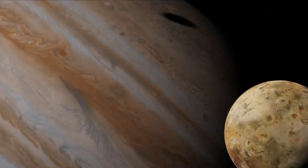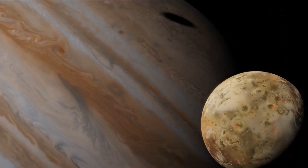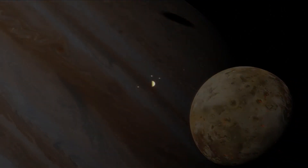One of the moons of Jupiter, known as Io, played a significant role in the advancement of 17th century astronomy.